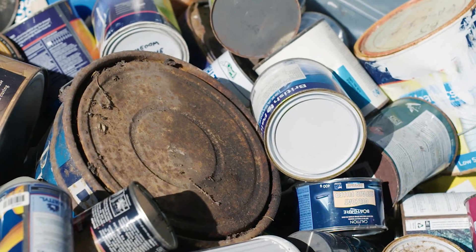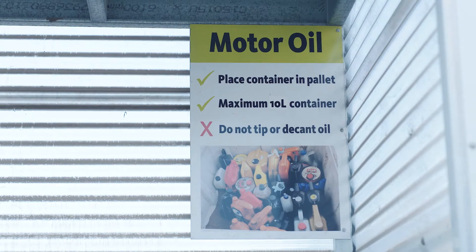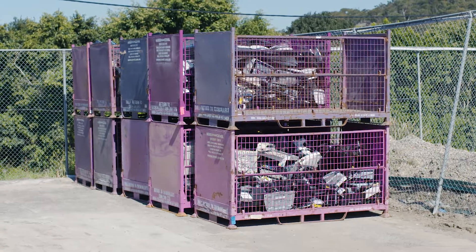We target these specific types of household problem waste because although they're quite small in volume, they're very high in toxicity and they contain things that can be quite damaging if they're spilled into the environment.